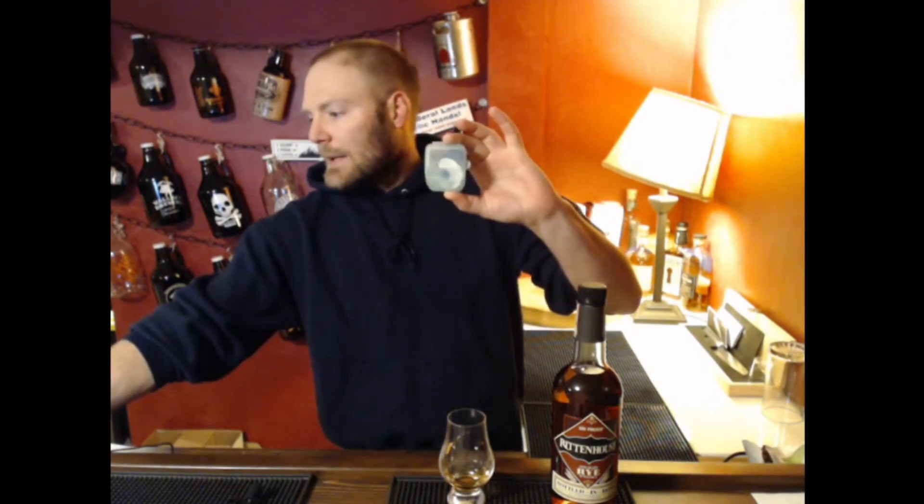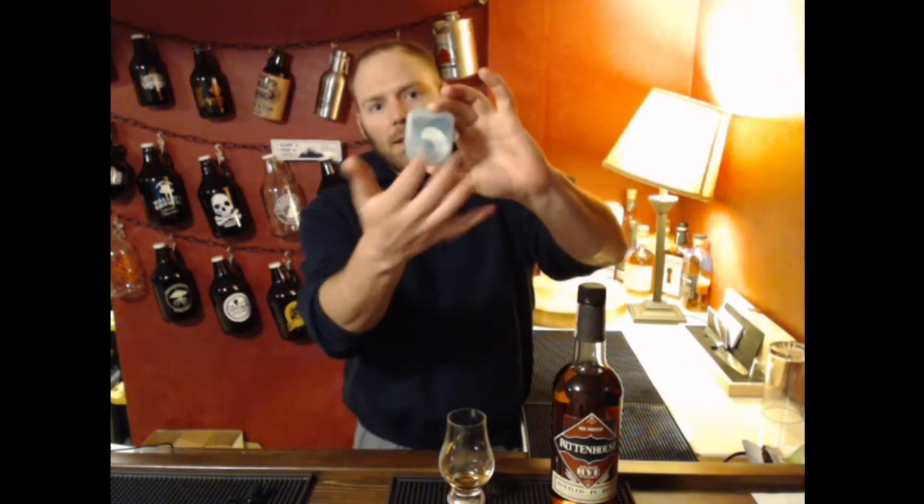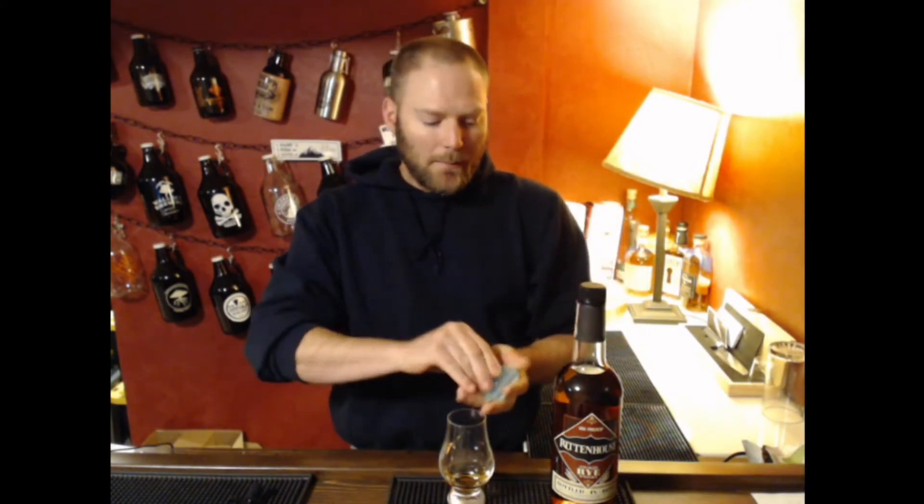I just want to talk about something that I discovered on our very first elk hunting trip this year. This is what I use for carrying my elk calls with me, my mouth calls. It's just a plastic case that some elk calls came in. So these are what I carry my mouth reeds in — it'll hold three reeds.